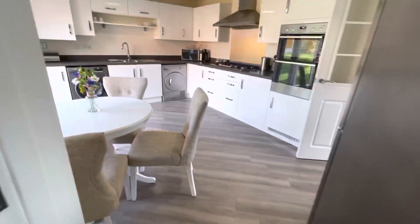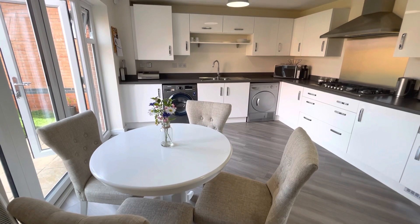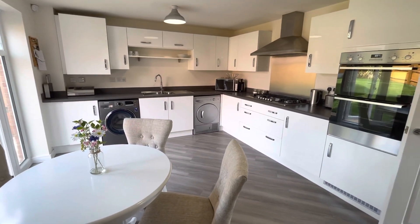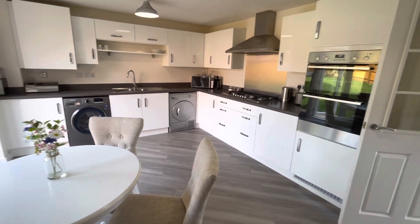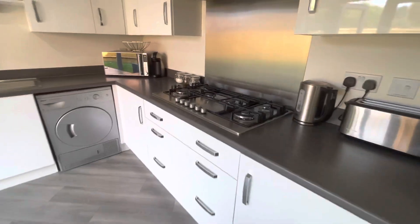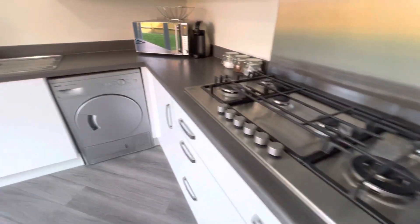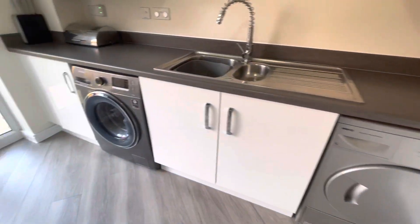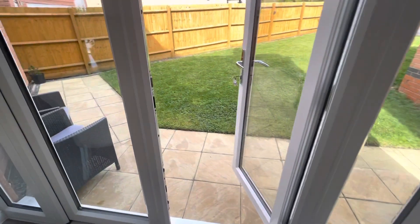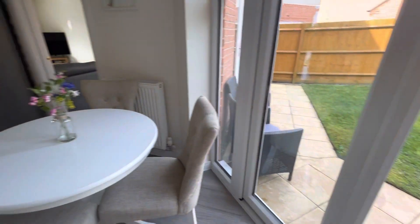This is the kitchen again. You've got so much space here, a lot of firm units as well. Good size hub there, space for your tumble dryer and washing machine. And again you can see the garden there, which is nice — I love how this house wraps around.